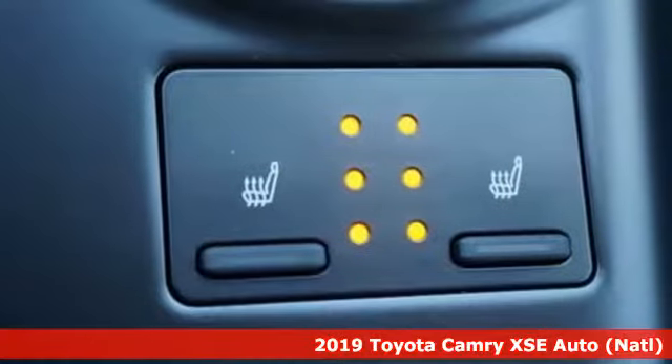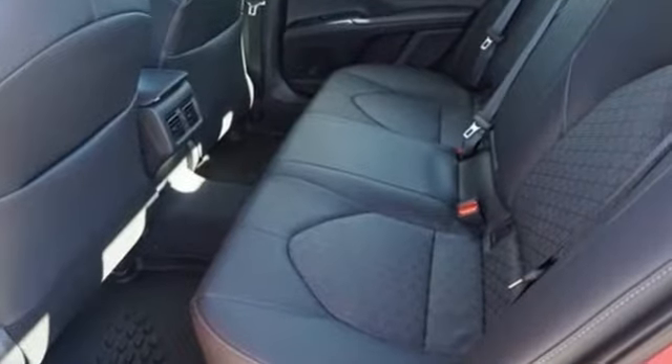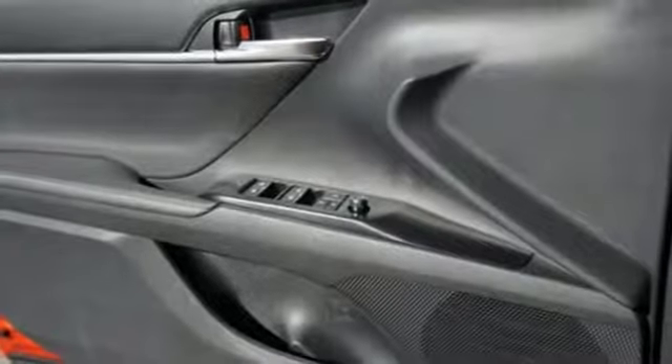It's equipped for all your driving needs and wants. Bluetooth streaming audio, power heated mirrors, front heated leather bucket seats, auto dimming rear view mirror, smart key, dual zone climate control.